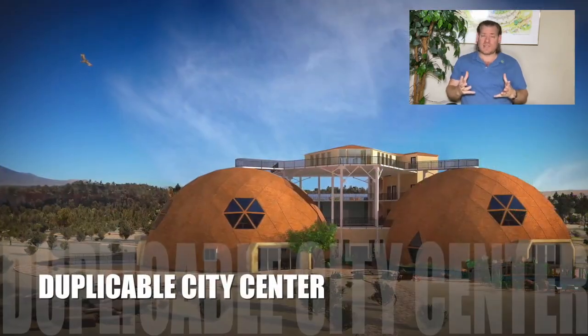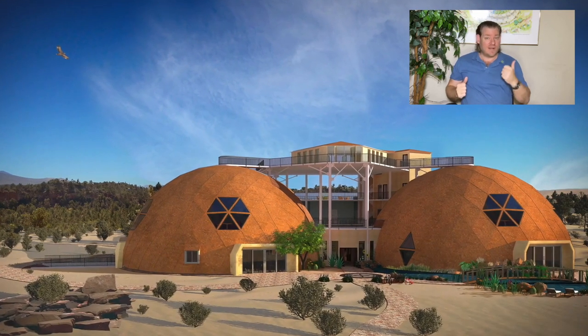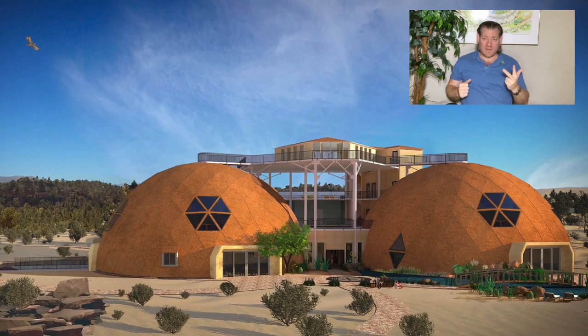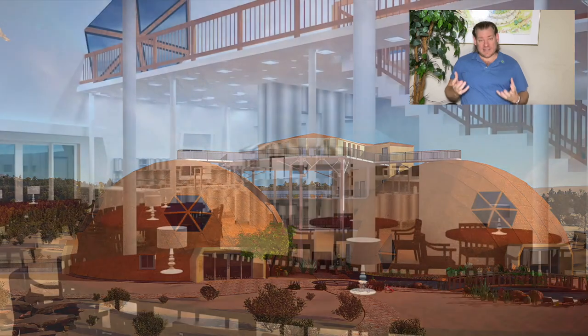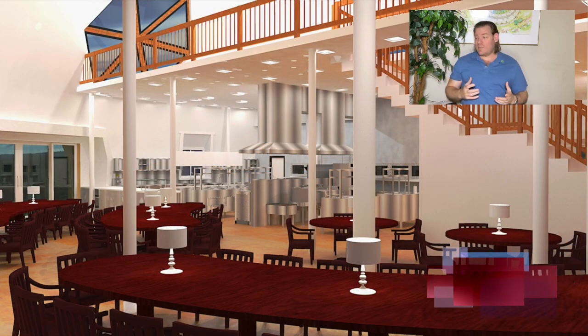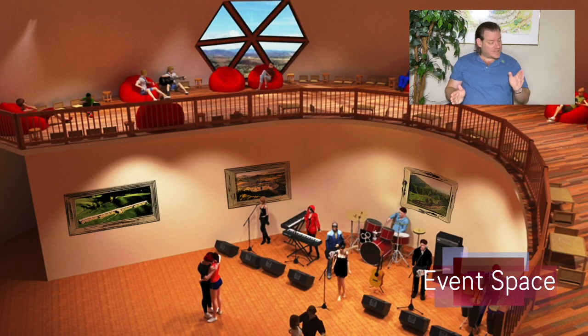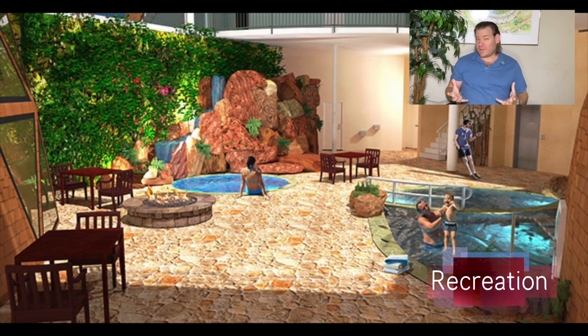Our idea for open source global sustainability is to make radical sustainability easy enough, affordable enough, and demonstrably attractive enough for the idea to spread on its own. We want to spread it as teacher demonstration communities, villages, cities, and hubs that demonstrate all of these foundations, designed to provide a way of living that most people consider to be better than the way they're living right now.